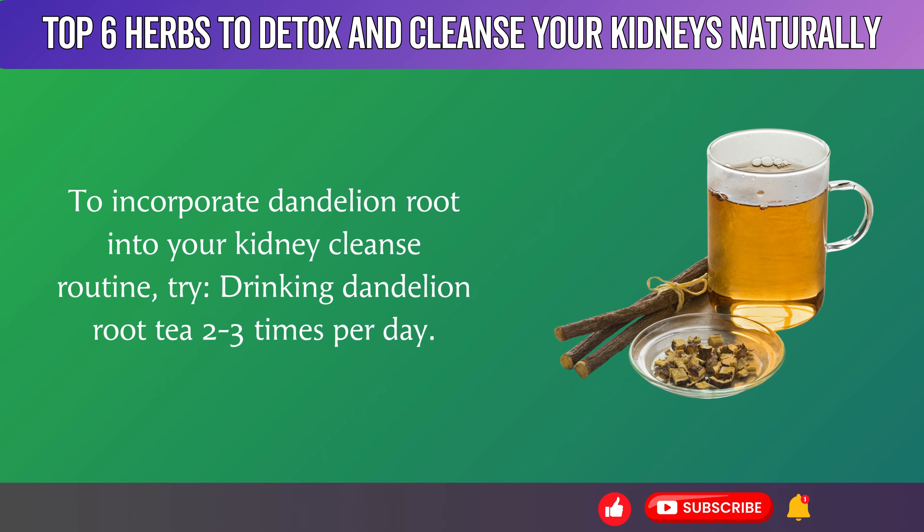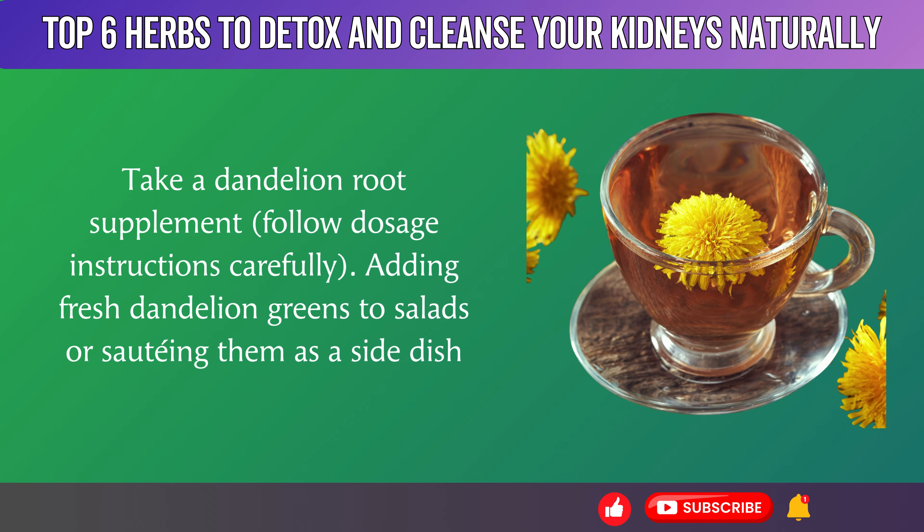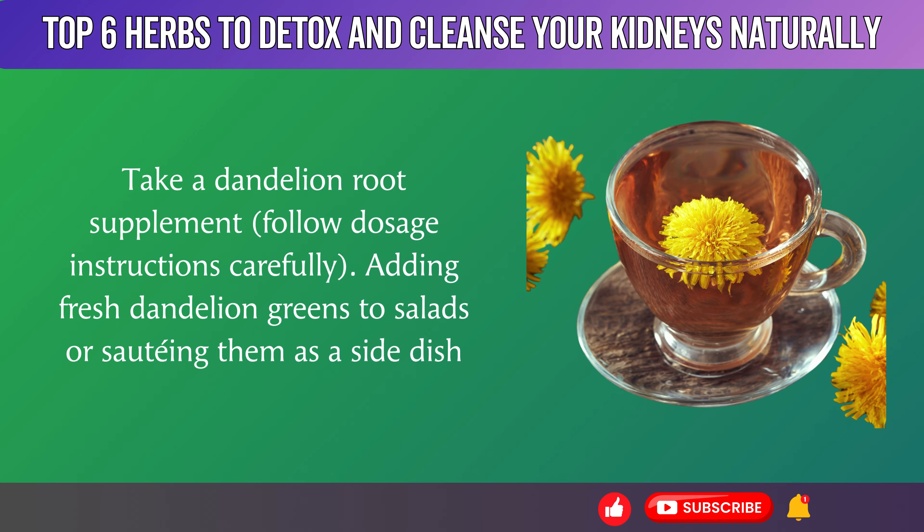To incorporate dandelion root into your kidney cleanse routine, try drinking dandelion root tea 2 to 3 times per day, taking a dandelion root supplement following dosage instructions carefully, or adding fresh dandelion greens to salads or sautéing them as a side dish.